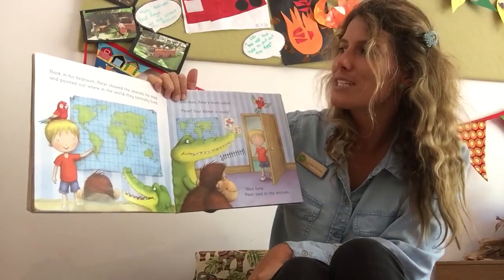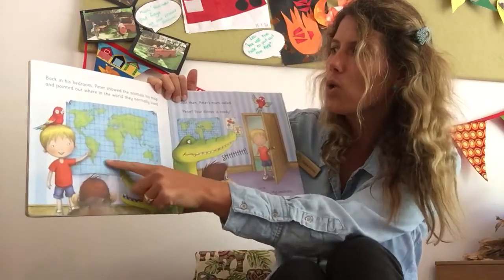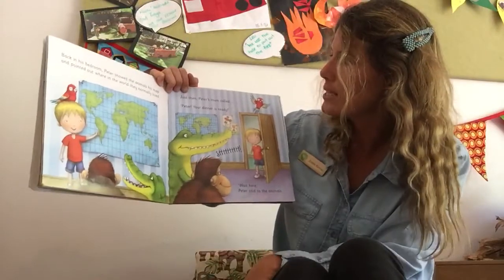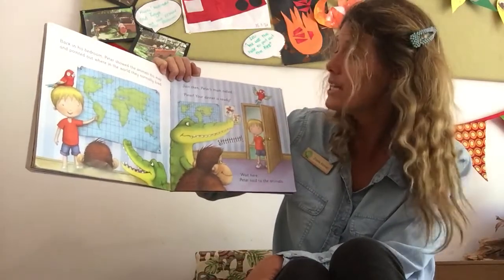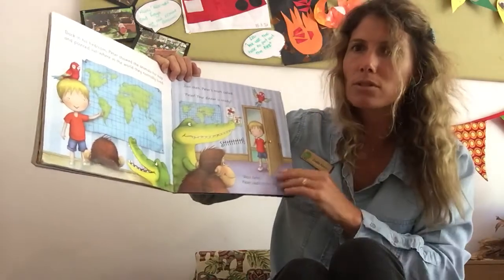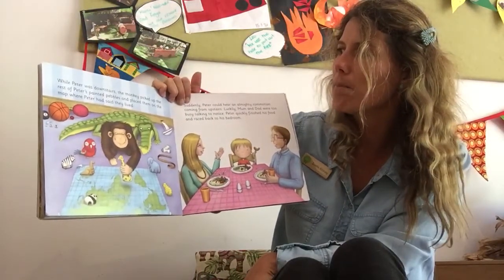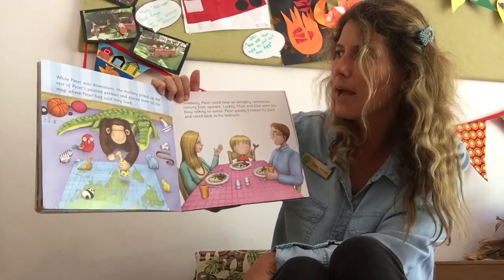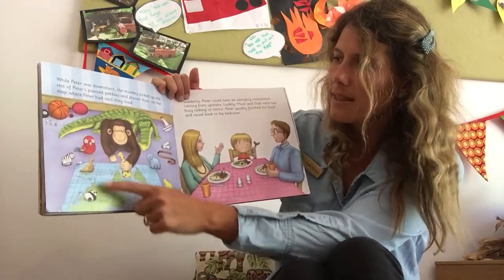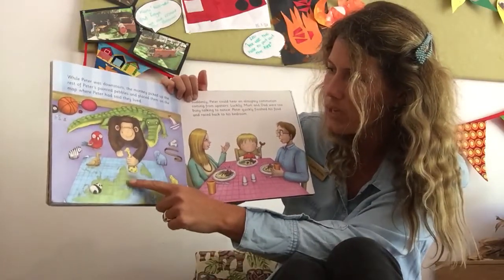Back in his bedroom, Peter showed the animals his map. He pointed at where in the world they normally lived. Just then, Peter's mum called. Peter, your dinner is ready! Shh! Wait here, Peter said to the animals. While Peter was downstairs, the monkey picked up the rest of Peter's painted pebbles and placed them on the map where Peter had said that they lived. Look, the kangaroo's in Australia. Oh look, and the giraffe's going into Africa.